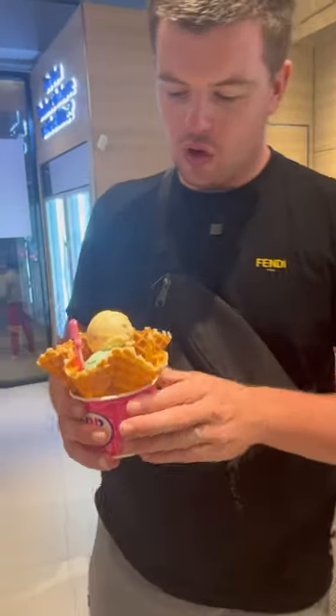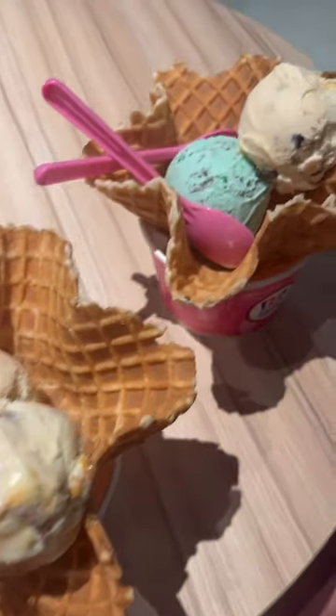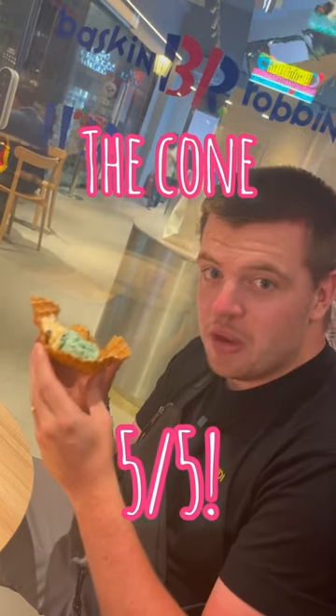Here we go — we've got chocolate chip cookie dough and of course mint chocolate chip in a waffle cup rather than a cone. First up is the cone rating: it's not a normal cone but it's still a waffle cone, and oh my god it's unbelievable. Freshly made just before we got them — five out of five.